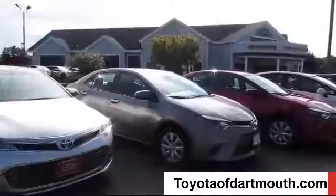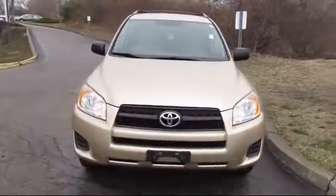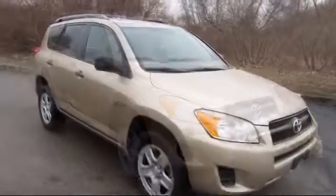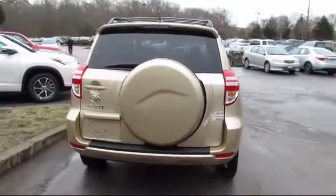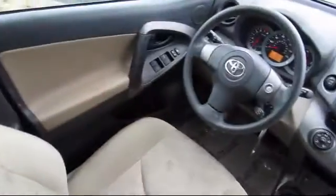Welcome to Toyota of Dartmouth. Here's a look at one of our quality pre-owned vehicles from our great selection of cars, trucks, and SUVs. It comes equipped with stability control, cruise control, power windows, anti-lock braking, power door locks, tilt steering wheel, rear defroster, and much more.